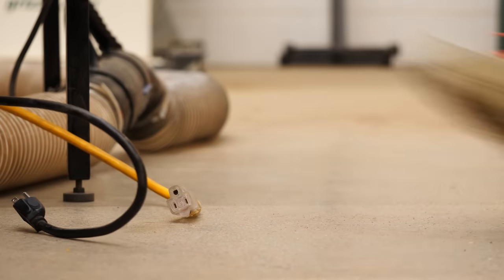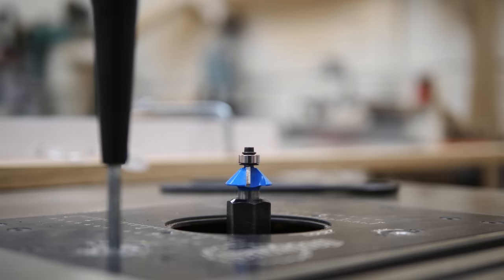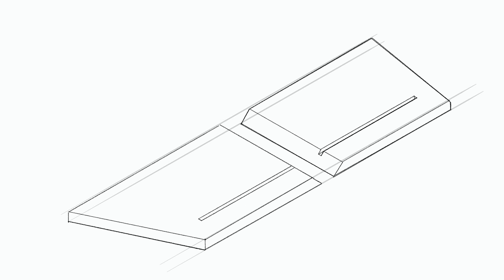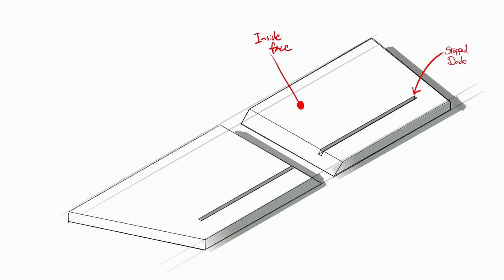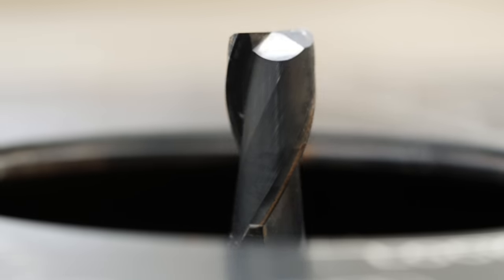Before I actually glue them together, I need to cut a dado or groove that our shelf is going to go into. The tricky part is that it needs to go all the way from the miters we just cut but stop somewhere in the middle of the panel. So rather than cutting it on a table saw, we're going to use a router.